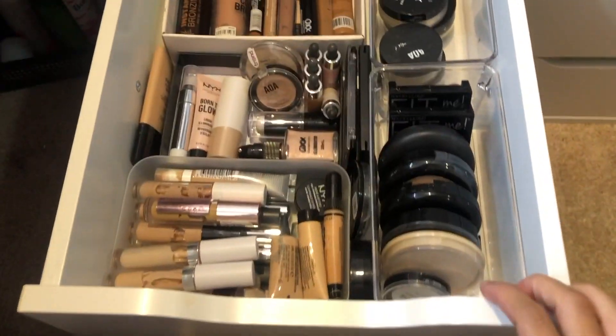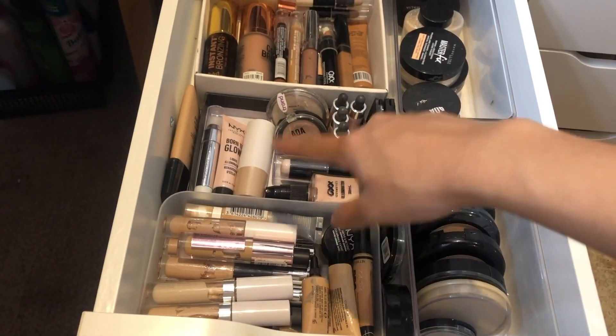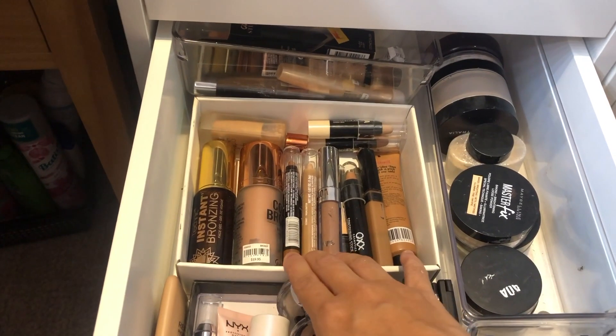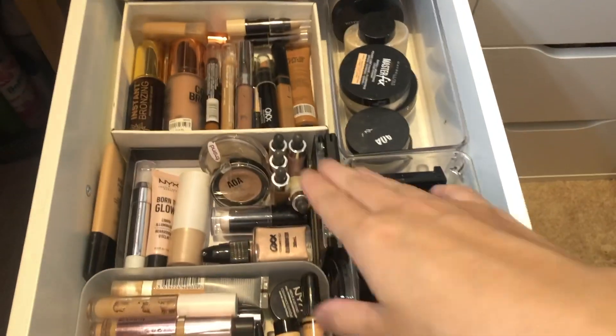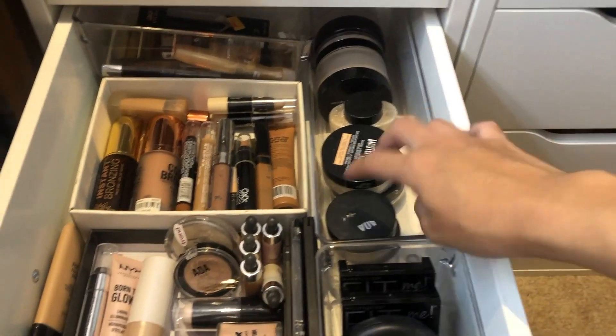This is my third drawer - concealers, then cream concealers on the side, liquid highlighters, and some cream palettes. These are my bronzing products: sticks, liquids, and at the back are just backups of what I have in here. On the side are pressed powders and at the back are my loose powders.